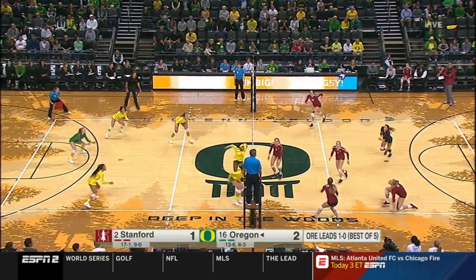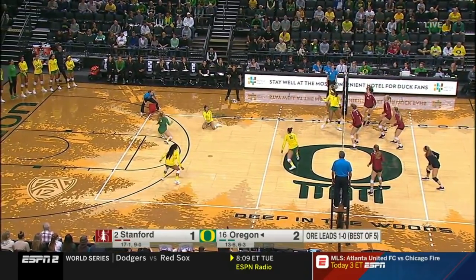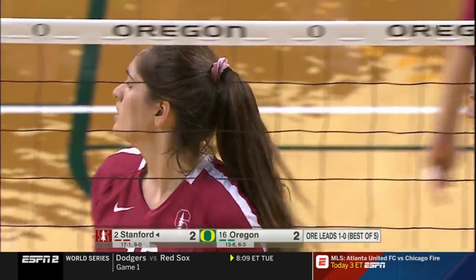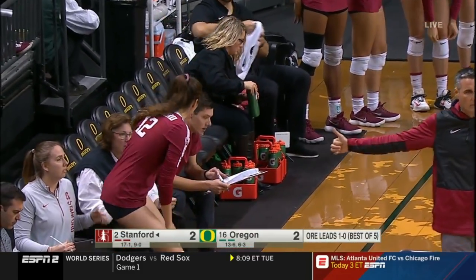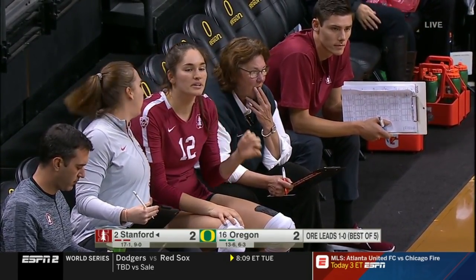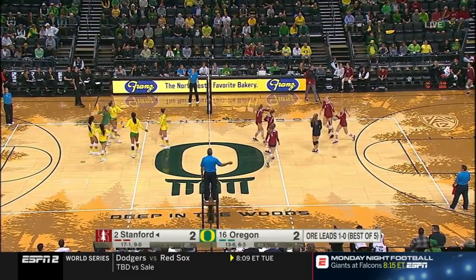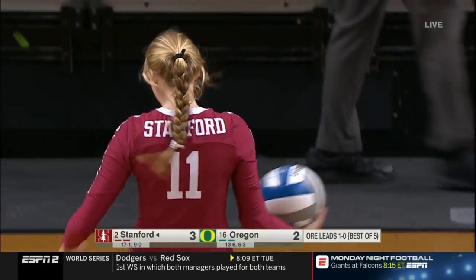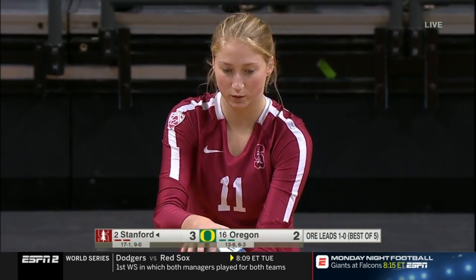Fitzmaurice down the line — kill! Her first two years Fitzmaurice was a middle blocker, and now she's moved to that utility player role, primarily on the right side in the opposite position. But she will hit on the left side out of the back row — she can do it all. A national player of the year coming out of high school. Her brother is on the basketball team at Stanford. Service ace — Stanford takes a 3-2 lead behind the serve of Kate Formico. It's her tenth ace of the season.